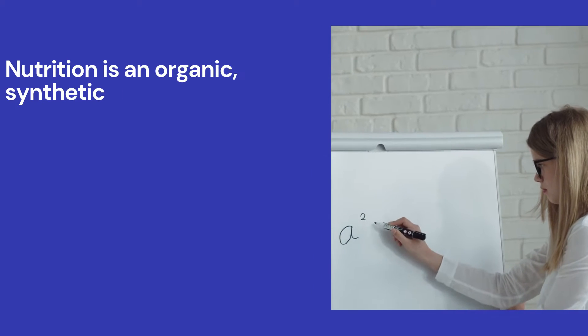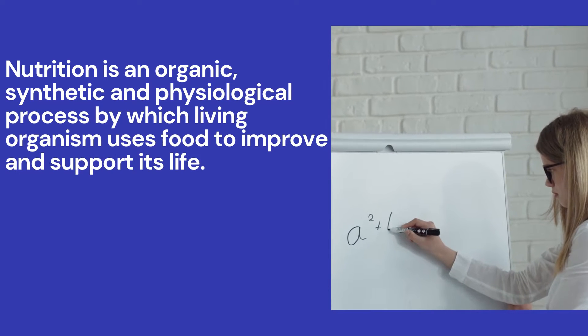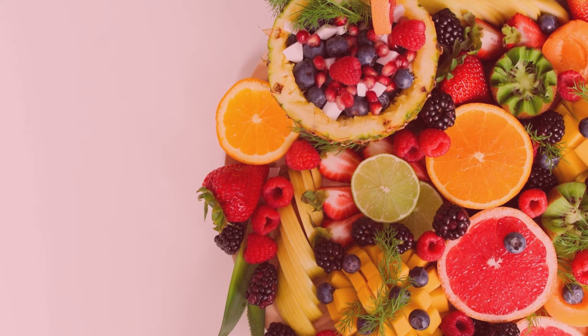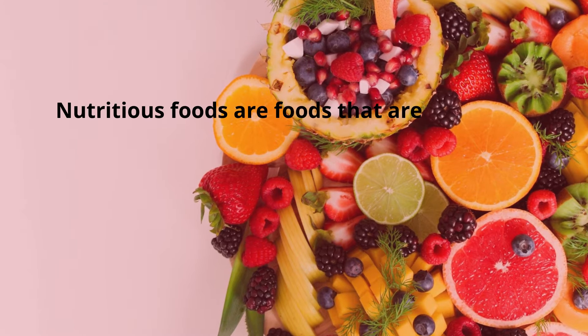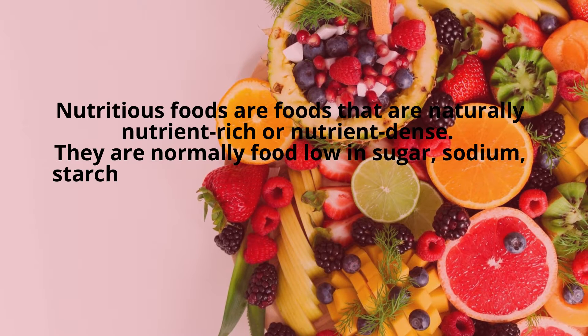Nutrition is an organic, synthetic, and physiological process by which a living organism uses food to improve and support its life. Nutritious foods are foods that are naturally nutrient-rich or nutrient-dense.